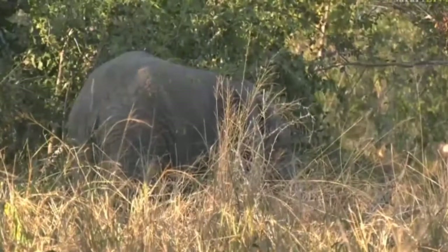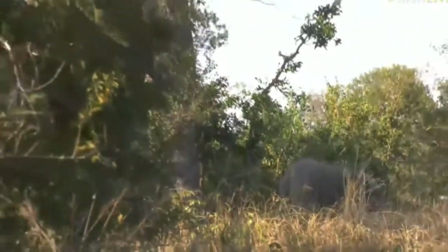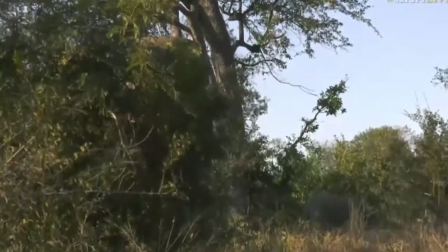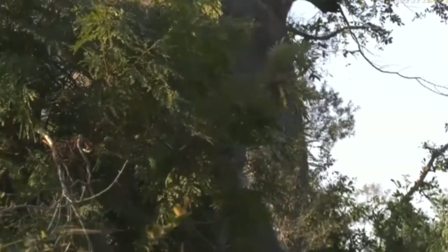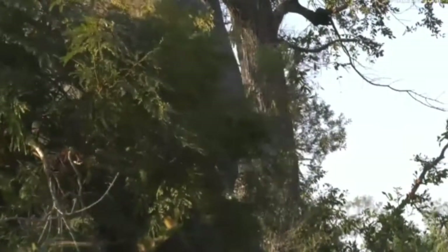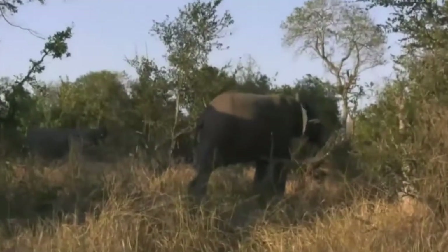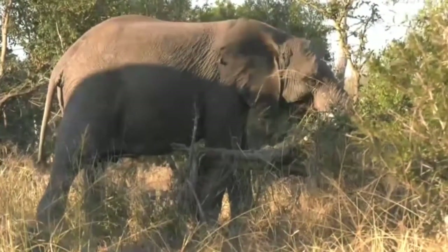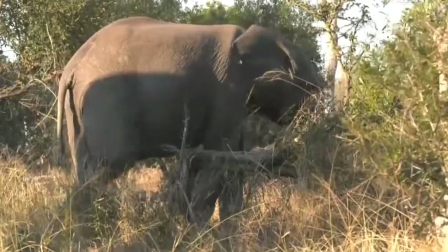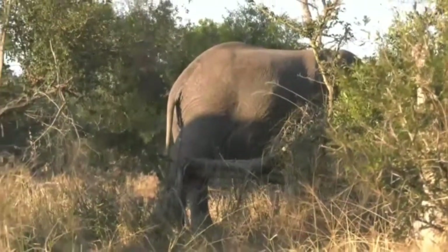I wonder why someone is so upset. In the background they're making a lot of noise — I can see quite a few ellies far away, and those are the ones making all the noise. I think there's a big bull in there. I saw a big bull walking around earlier, and I wonder if he's not in amongst the females chasing one that might be in oestrus — and that's what caused everybody to get a little bit excited.